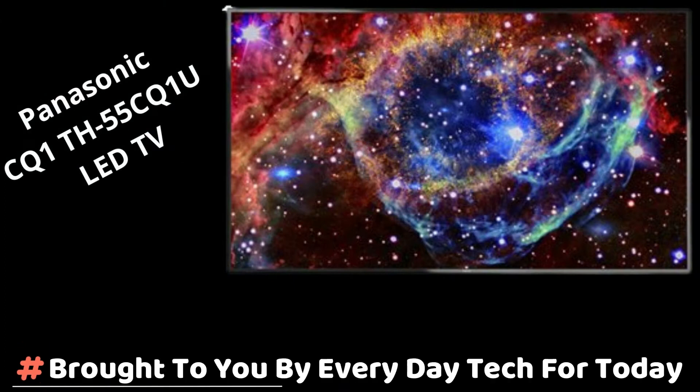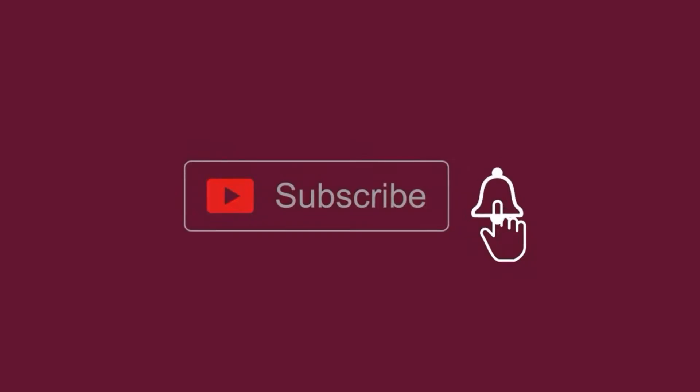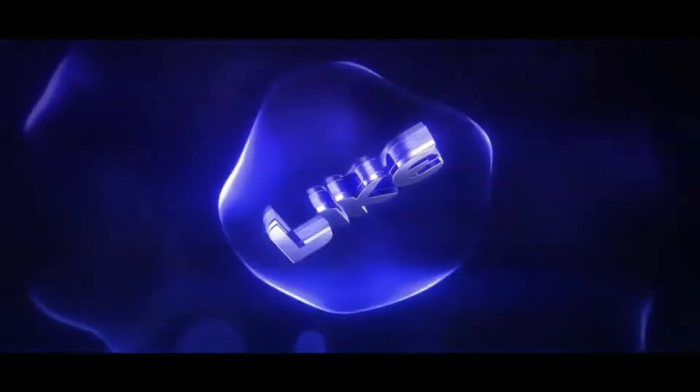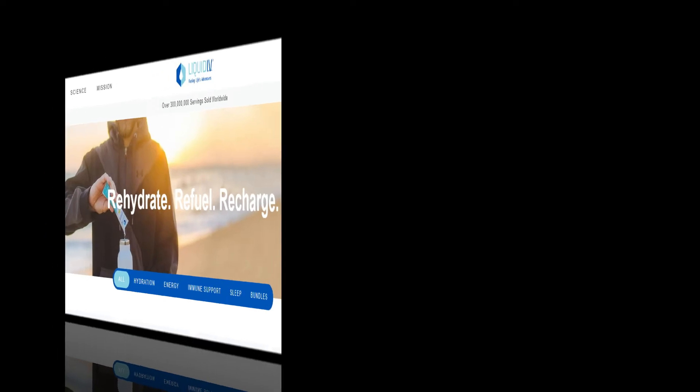Today, another video is brought to you by Everyday Tech For Today. Before we start, make sure to hit that subscribe button so you get notified every single time we post a new video. Also, if you enjoyed this video, please smash the like button — it will encourage us to make more videos for you.